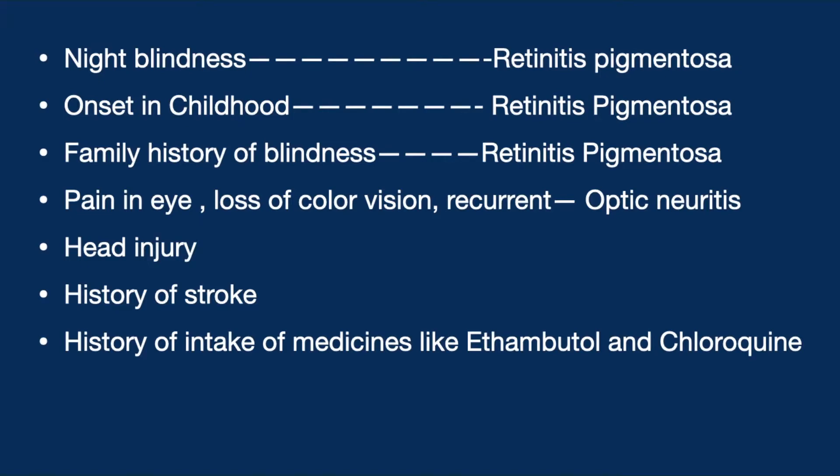We ask about any recent head injury and history of stroke, as stroke can cause varied types of visual field loss. A history of intake of medicines like ethambutol and chloroquine is also important, as these are associated with optic neuropathy.